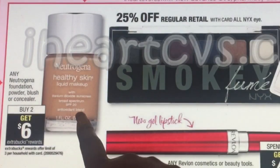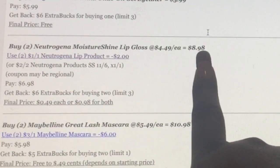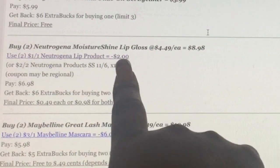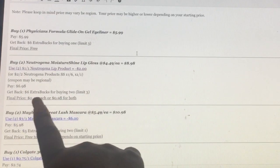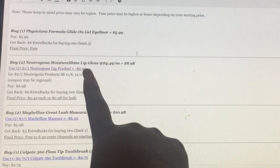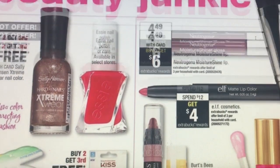For Neutrogena, buy two and get back $6 — the limit is three. You could buy two at $4.49 each — though it might be more or less in your area. Use two of those coupons, or the $2 off two from 11/6, though that coupon might be regional. You pay $6.98 and get back $6, making it about $0.49 each or $0.98 for both — a great deal for some moisture shine lip gloss.